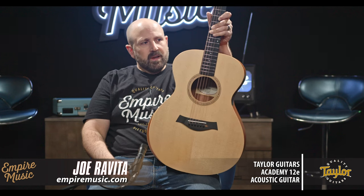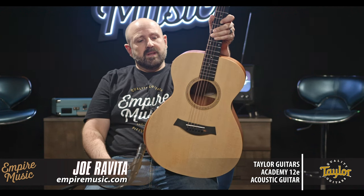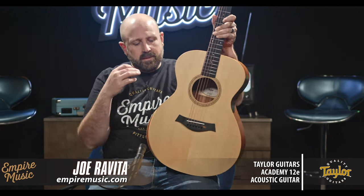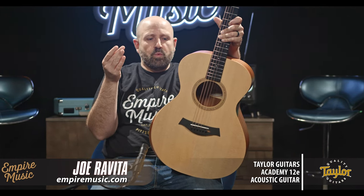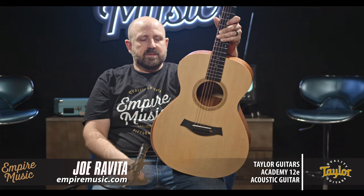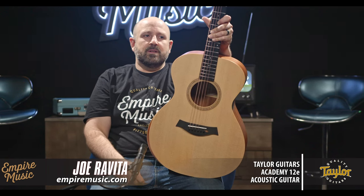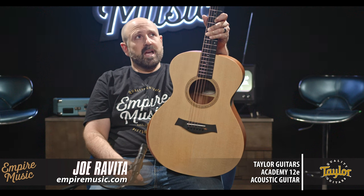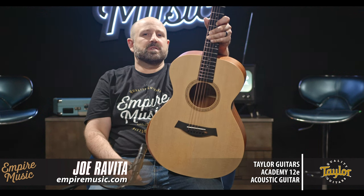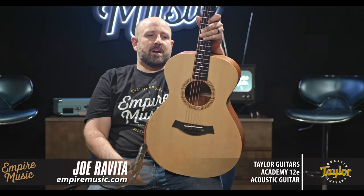Why the Academy 12E? This video is going to age fine, but it's coming up to the holidays and I was thinking about what types of guitars are going to be really popular. The Academy series in Taylor always fits the bill, and the Academy 12E is probably one of our most popular selling instruments in the entire store.